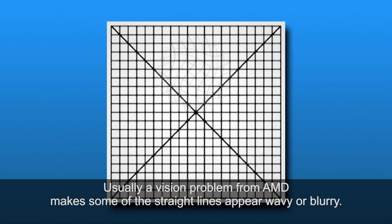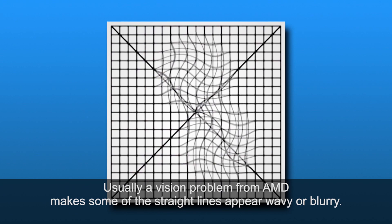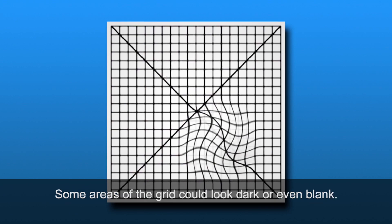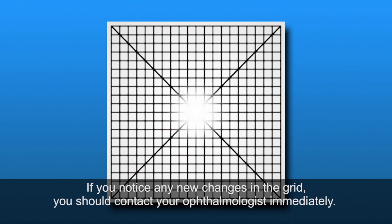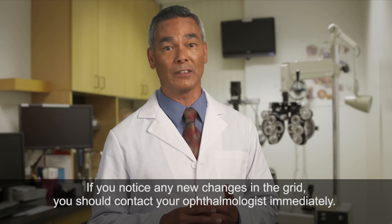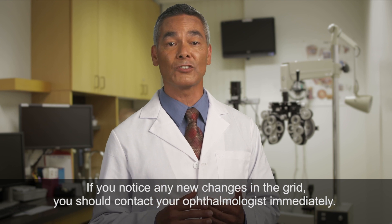Then do the same with the other eye. Usually a vision problem from AMD makes some of the straight lines appear wavy or blurry. Some areas of the grid could look dark or even blank. If you notice any new changes in the grid, you should contact your ophthalmologist immediately.